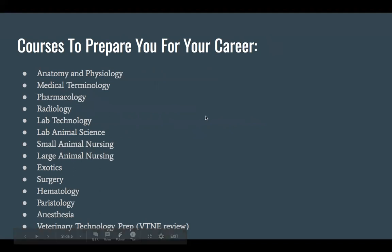Some of the courses that really helped prepare me: obviously you're going to have anatomy and physiology, medical terminology, pharmacology, radiology, lab technology, and lab animal science. You learn both small and large animal nursing, because a lot of people either stick with just small animal, go just large animal, or do a little bit of both.